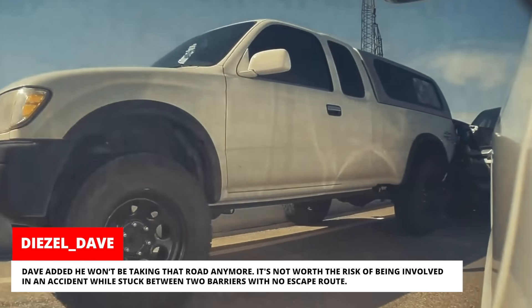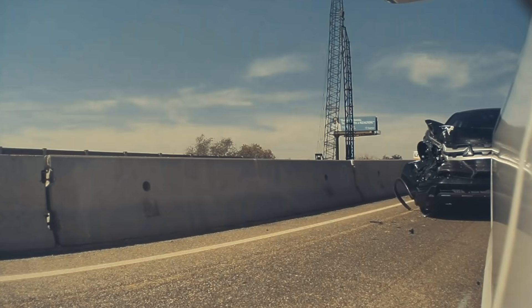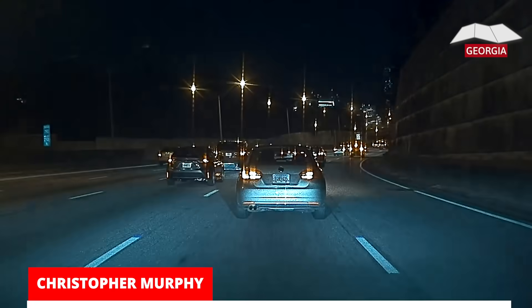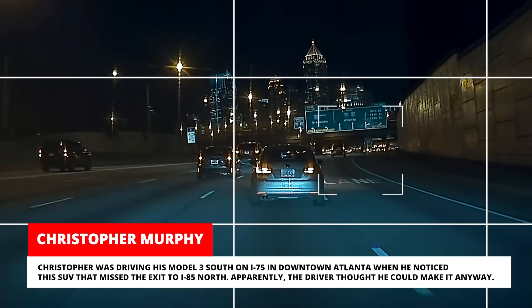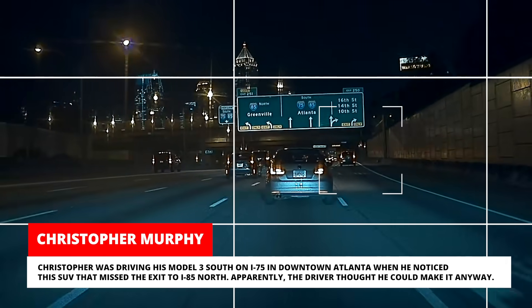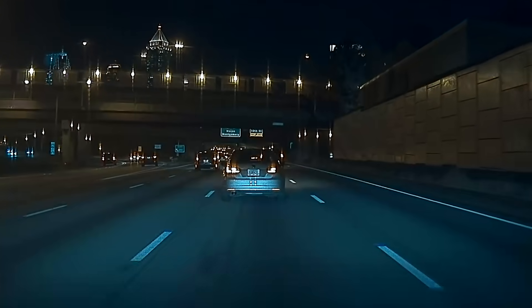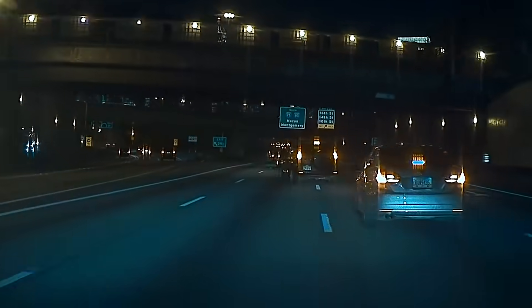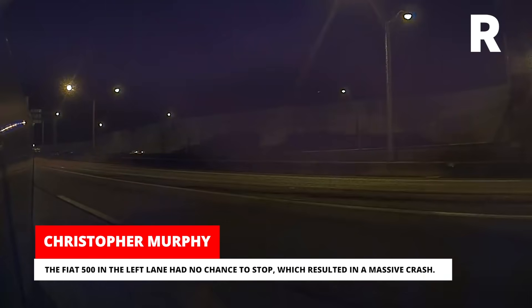Dave added he won't be taking that road anymore — it's not worth the risk of being involved in an accident while stuck between two barriers with no escape route. Christopher was driving his Model 3 south on I-75 in downtown Atlanta when he noticed an SUV that missed the exit to I-85 North. Apparently the driver thought he could make it anyway, and the Fiat 500 in the left lane had no chance to stop, which resulted in a massive crash.